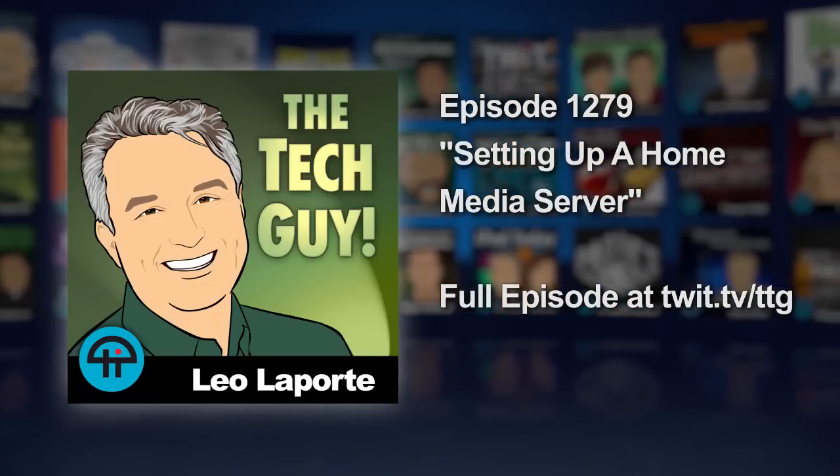Seth is on the line from Long Beach, California. Hello, Seth. Leo Laporte, the tech guy. Good afternoon, Leo. Just want to let you know you even have appreciation from systems admins. Wow. You're the guys on the front lines. You're the pros. Indeed.